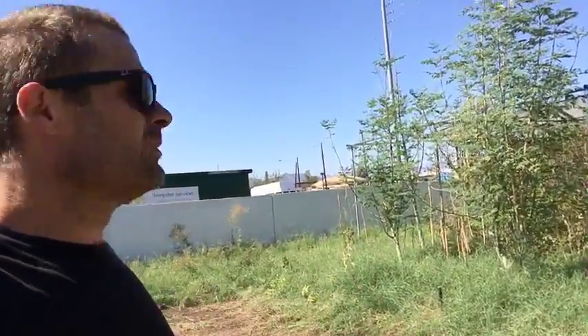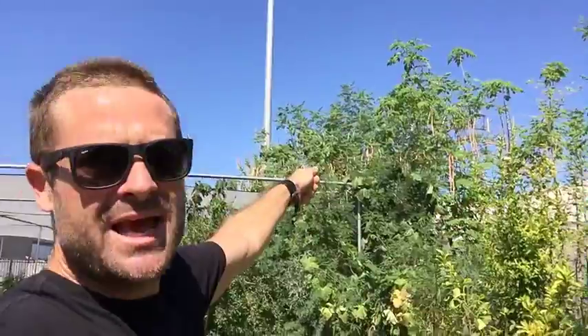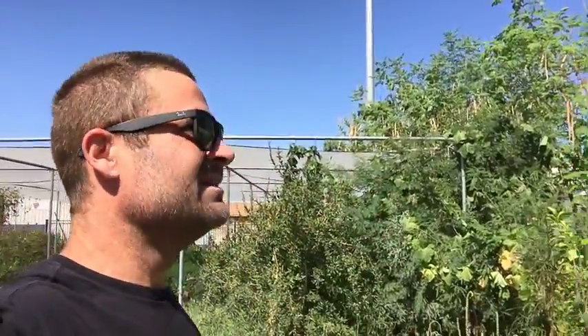I'm gonna walk around over here — oh wow, there's even more. They have a little shade structure here for a small garden, more moringas right here with a whole bunch of seed pods on them. A whole bunch of moringas right there, seed pods just loaded — yeah, this is super exciting.